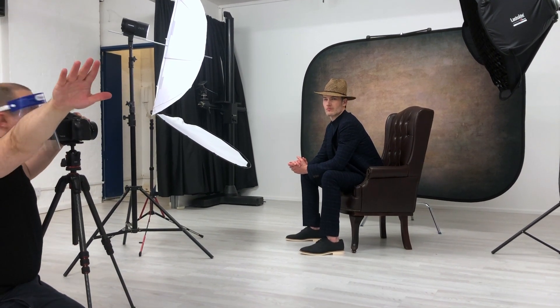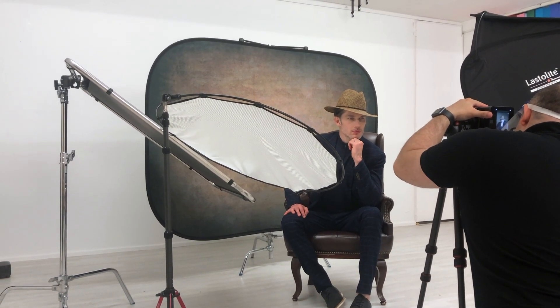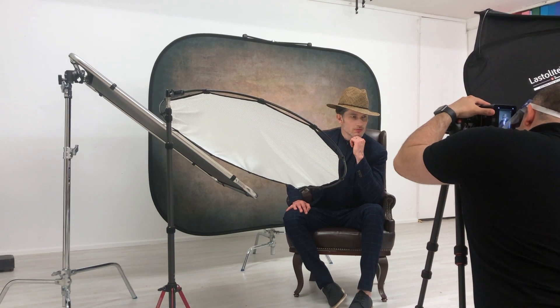As well as single-sided backdrops, Lasterlite also offer reversible backdrops giving you more options. The backdrops I use most frequently are the black and white, white and light grey, and urban collapsible backdrops such as smoked concrete and tobacco and olive. I also utilise the dyed muslin backdrops.